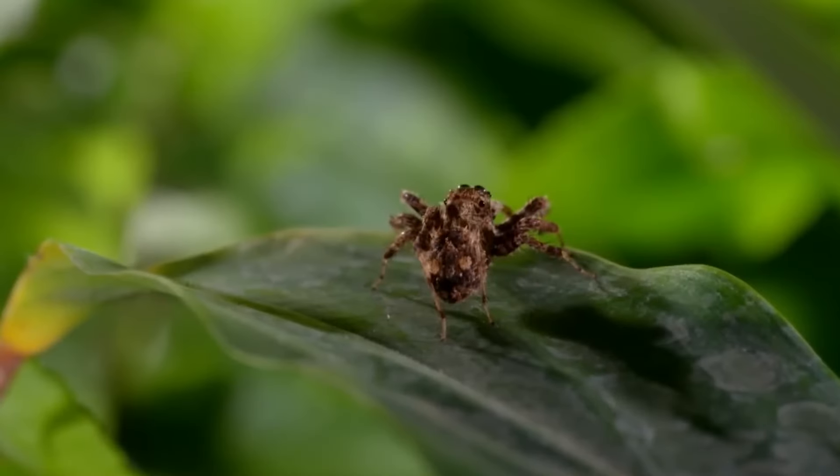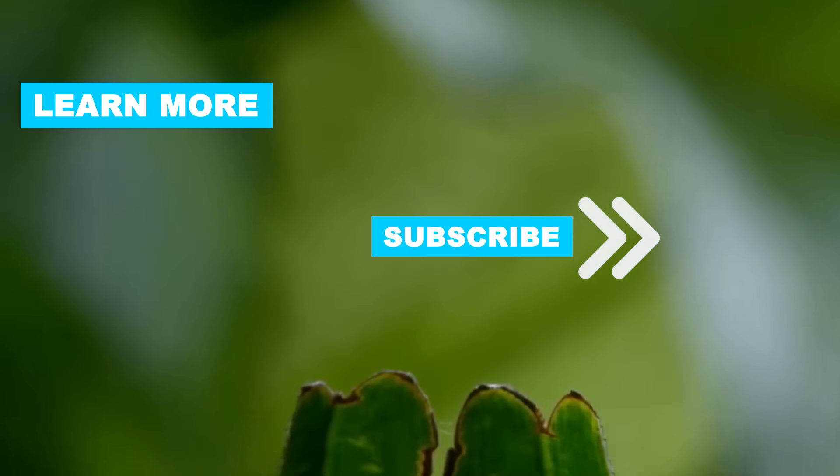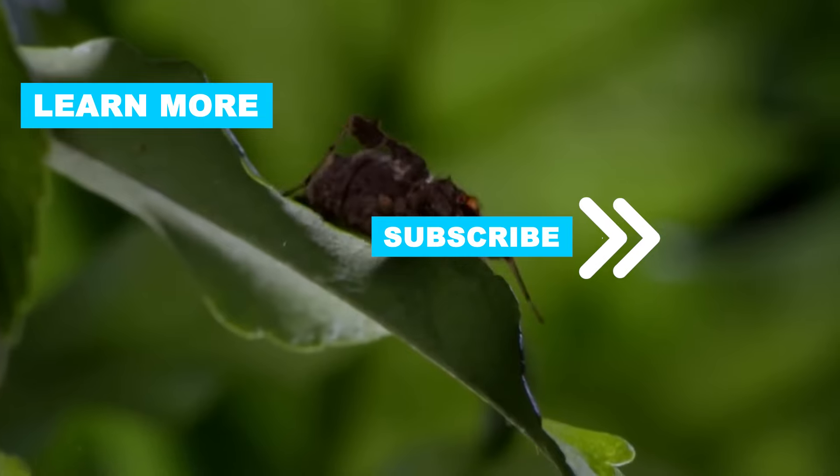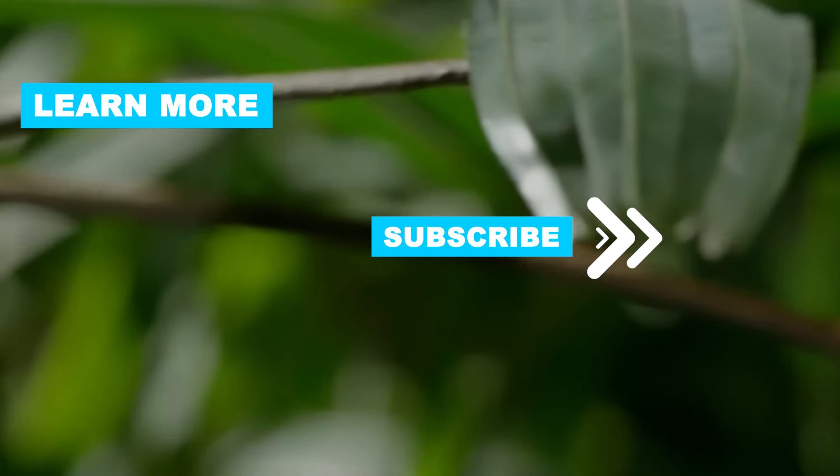And there you have it, a comprehensive guide on how to get rid of spiders and keep them out of your house. If you found these tips helpful, give us a thumbs up and don't forget to subscribe for more useful information. Stay spider-free and we'll catch you in the next video.